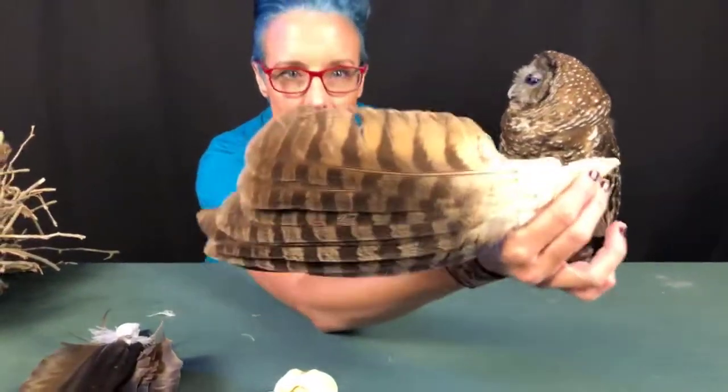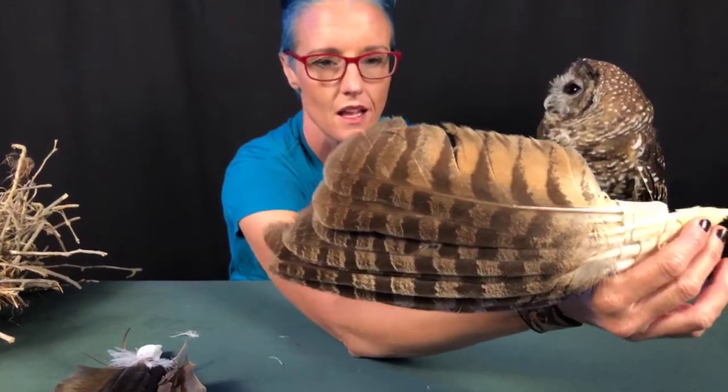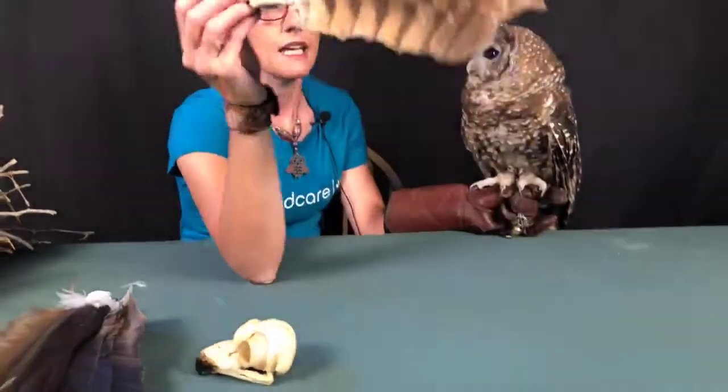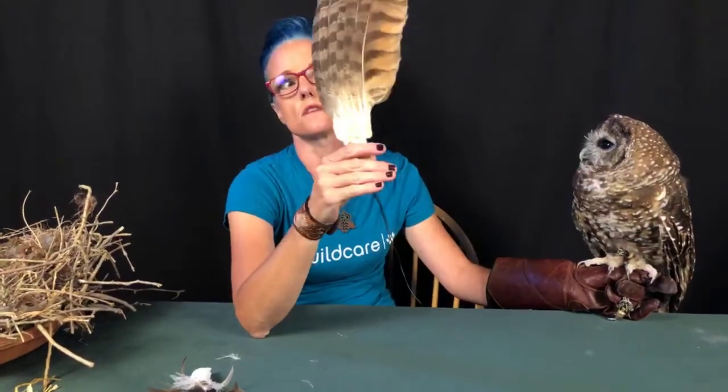Owl feathers have a fringe on the side — much softer and really bendy, super flexible. Owls flap their wings slower, and the fringe means there's virtually no sound. Every time an owl flies over your head, that complete silence is astonishing — you don't even know they've passed unless you happen to be looking up. That's great for predators: if you're too noisy, you draw attention to yourself.